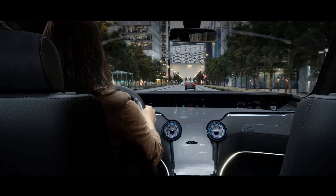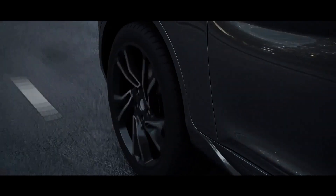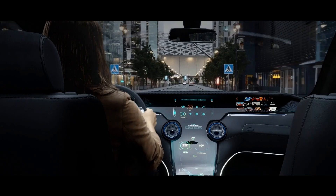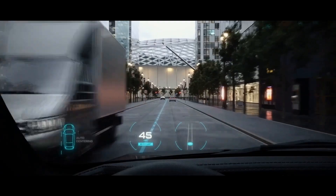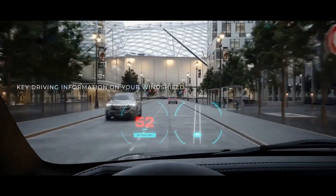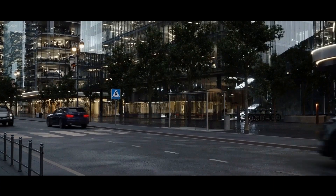Keeping your eyes on the road, we can show you the way, keep you on track, help you avoid spaceships, and remind you of the speed limit, helping you concentrate on driving.